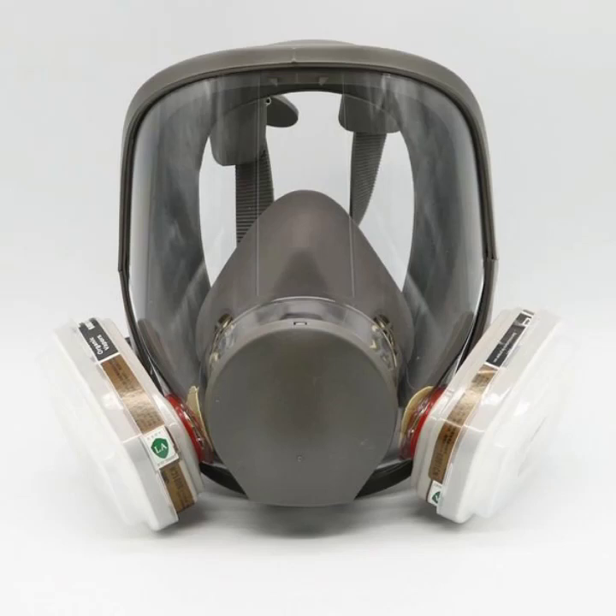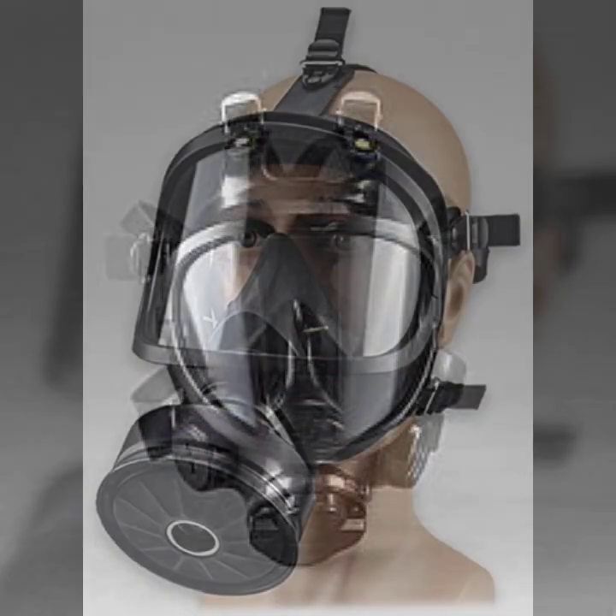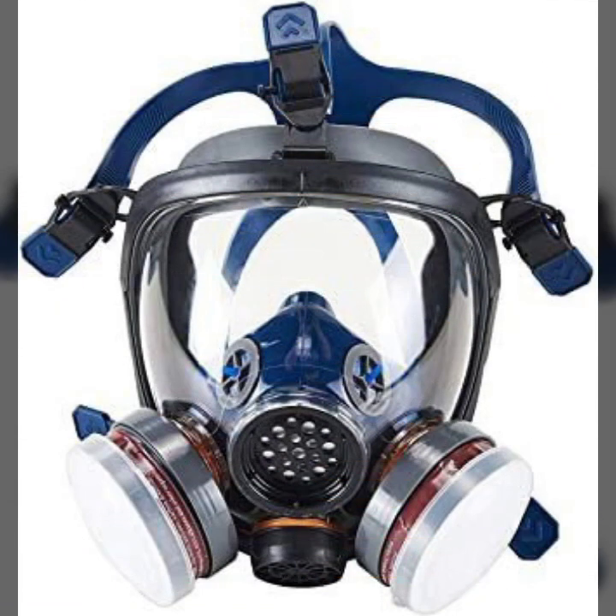Hello friends, welcome to my YouTube channel Fashion Lovers. How are you? I hope you will be fine and doing well. Today I am going to share with you beautiful and stylish leather latex surface gas mask designs ideas. These are very beautiful, stylish, and trendy.